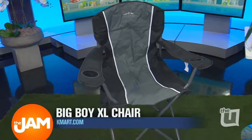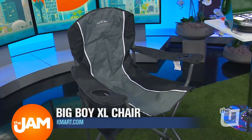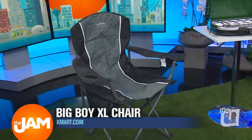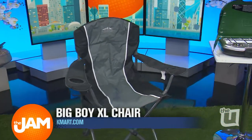Plus, we have this Big Boy XL chair. It's perfect for relaxing — it'll even fit the big fella in there. You can roast marshmallows, you can tell ghost stories by the campfire, you can do whatever you want with that thing. And it's comfortable — you could take that thing to Ravinia. You sure can.